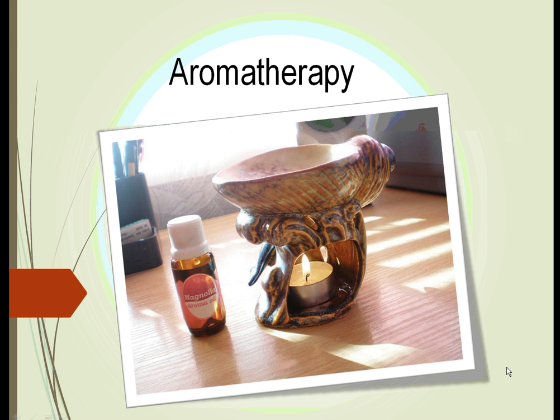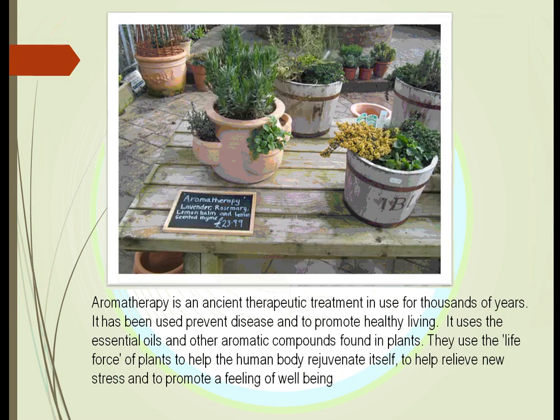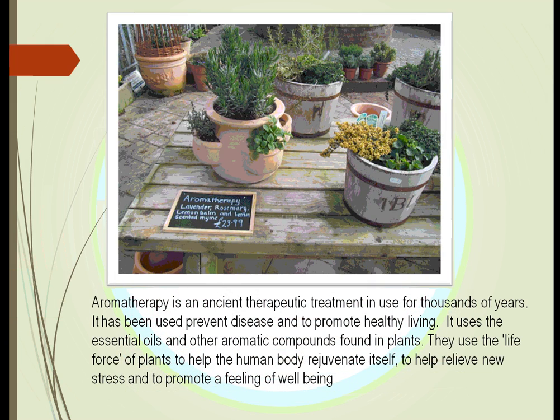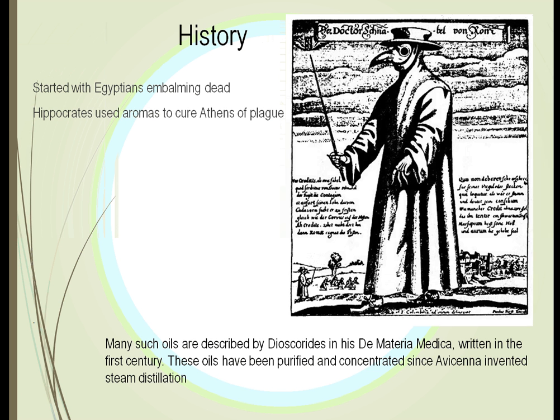This is HRT 125, Plants and Society, Unit 12: Aromatherapy. Plants have been used for thousands of years by humans to prevent diseases and to promote healthy living. The big thing is that the oils in plants have been used to make the human body rejuvenate itself, to get rid of stress, and to promote that feeling of well-being.